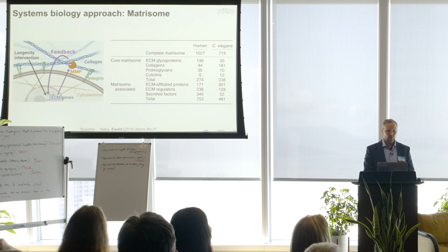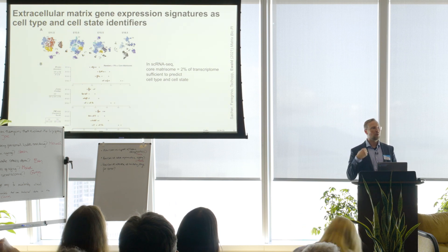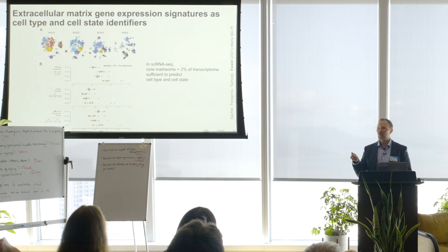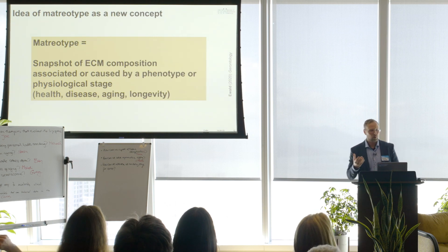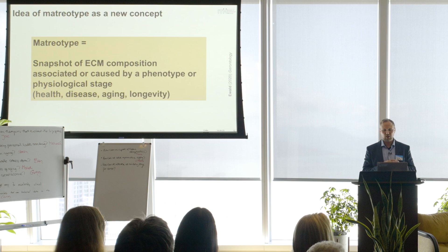We defined, with Alexandre Naba, all the proteins outside cells — the collagens and proteoglycans. Knowing these, we started to realize that each cell makes its own ECM. We looked at single-cell sequencing data and found that 2% of that data is ECM genes. We were able to predict cell type, cell identity, and cellular status just based on the composition of the ECM, which is pretty remarkable. That led to a concept I coined called the matriotype — the snapshot of ECM composition associated with or caused by a phenotype or physiological state, like health, disease, aging, or longevity.